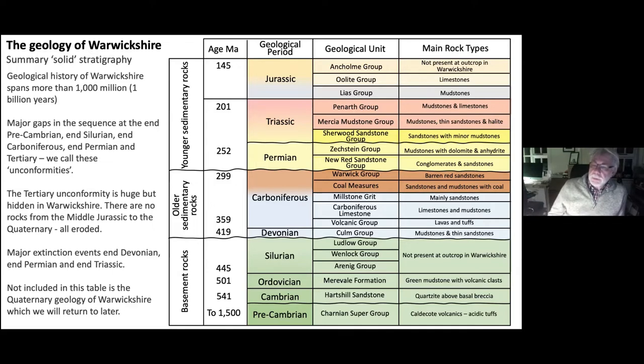I've colour-coded the stratigraphy: green for the really old rocks, blue to brown for the Carboniferous — the blue being limestones and older marine sediments, the brown being the coal measures and barren red sandstones — yellow and red for the Permian and Triassic because they're deserts, and blue and yellowish for the Jurassic because they're marine. So there's a theme to the colour coding which will become apparent in the next slides.